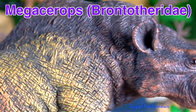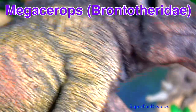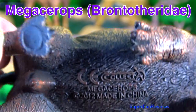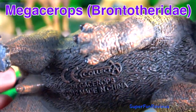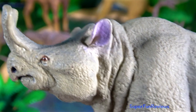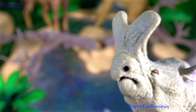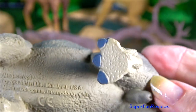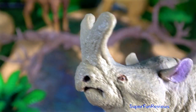Megasereps is an extinct genus of the prehistoric odd-toed ungulate family Brontotheridae. It's an extinct group of rhinoceros-like browsers related to horses. It was endemic to North America during the late Eocene. And here's another one — its other name is Brontotherium. All of the species had a pair of blunt horns on their snout.